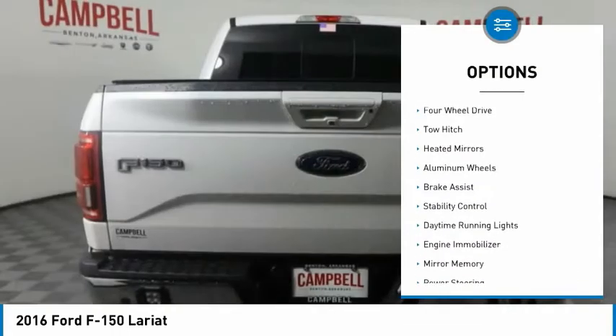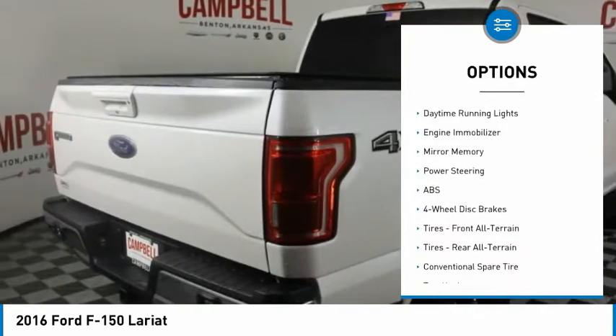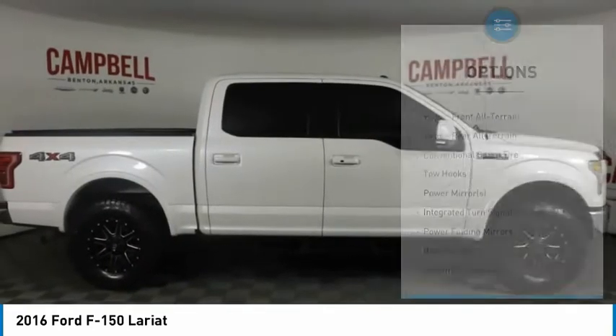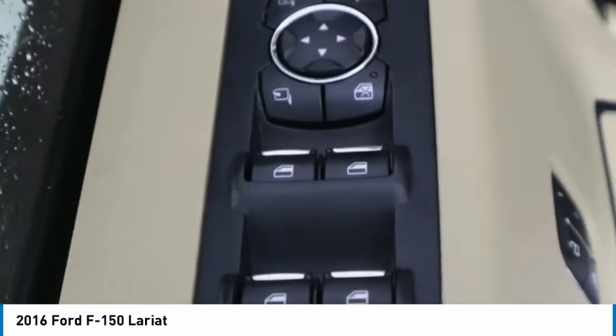Tire pressure monitor. Four-wheel drive. Tow hitch. Heated mirrors. Aluminum wheels. Brake assist. Stability control. Daytime running lights. Engine immobilizer. Mini spare tire.